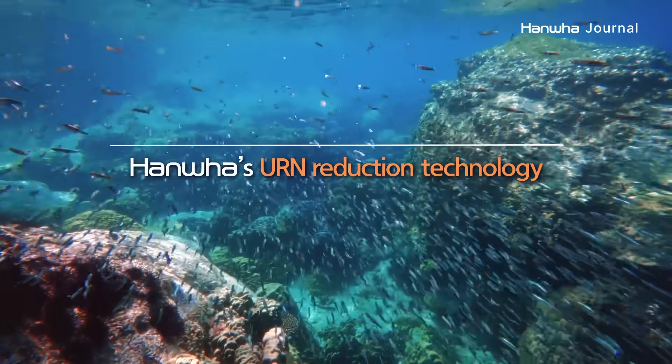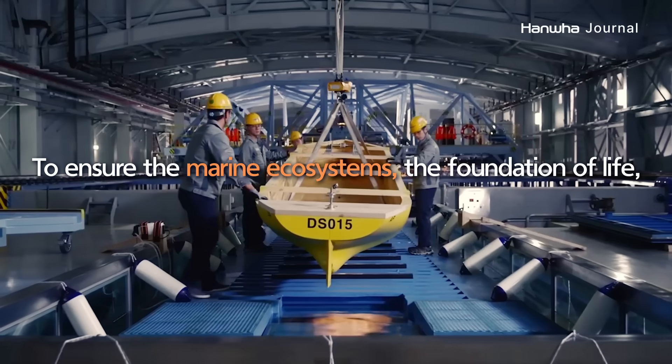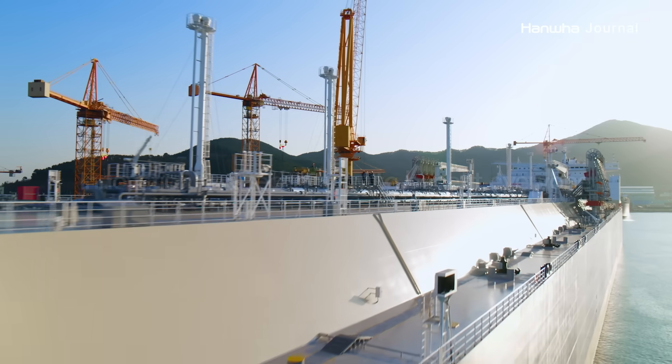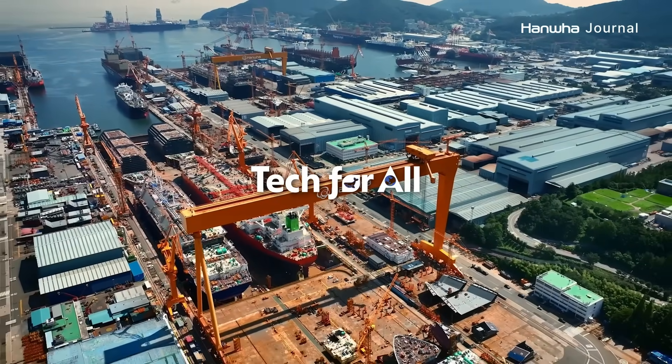Hanwha's URN Reduction Technology offers a robust solution to ensure that the marine ecosystem — the foundation of life — can coexist harmoniously with humanity, through innovation and technology to benefit everyone. Hanwha.